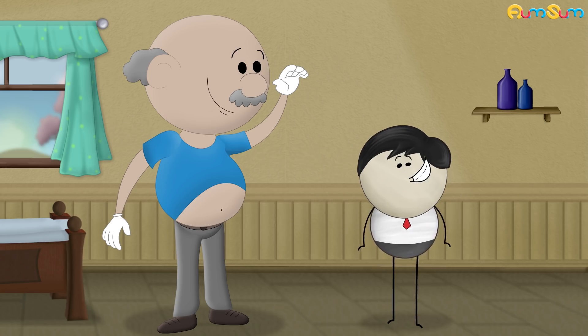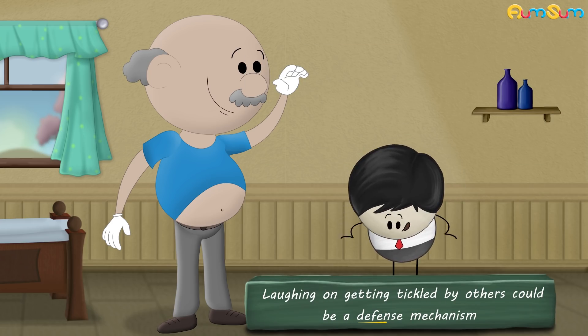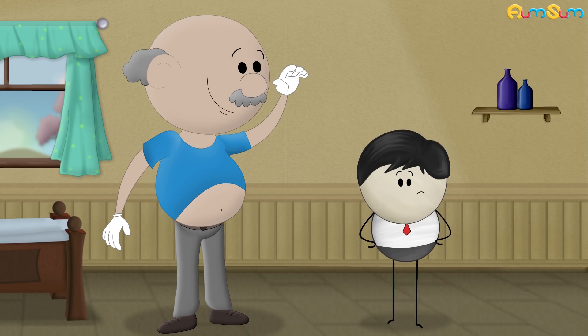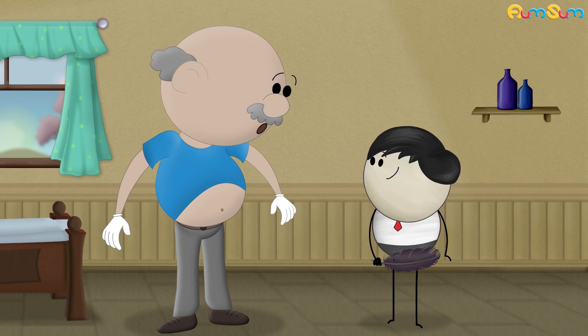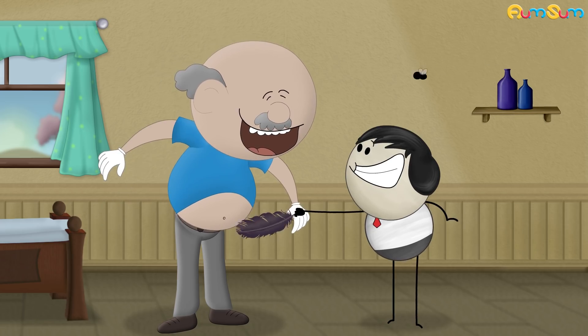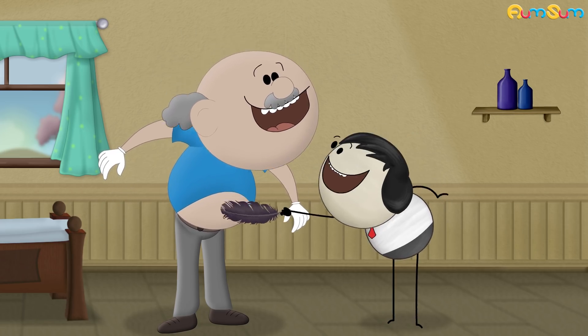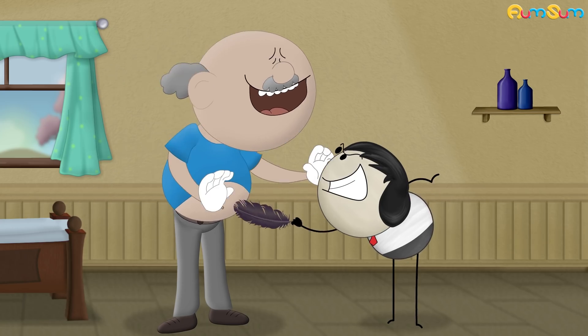Some researchers suggest that laughing on getting tickled by others could be a defense mechanism. It has evolved over the years when touched suddenly in vulnerable areas. This laughter could either be a way to laugh out of a tense situation, or to show submission to the person tickling you to stop further tickles.